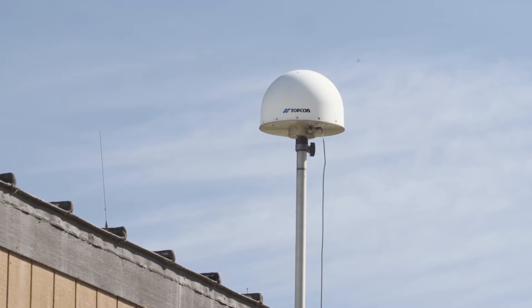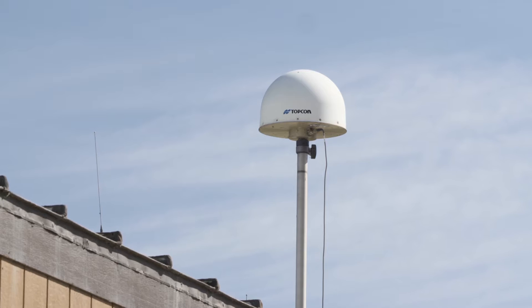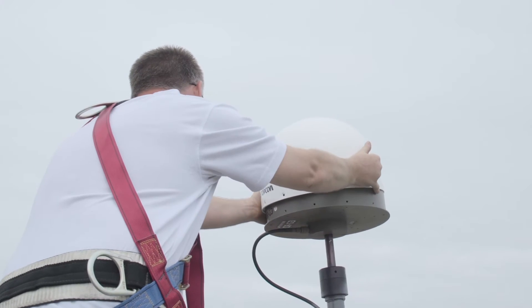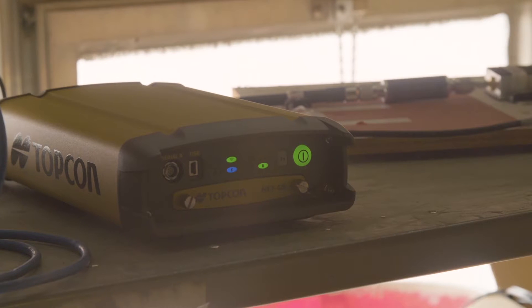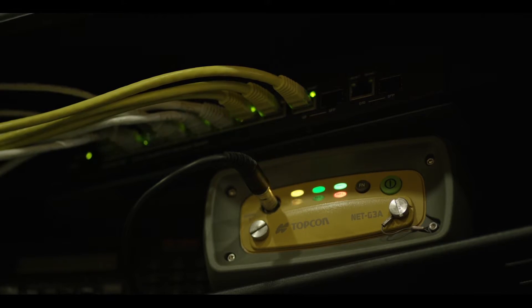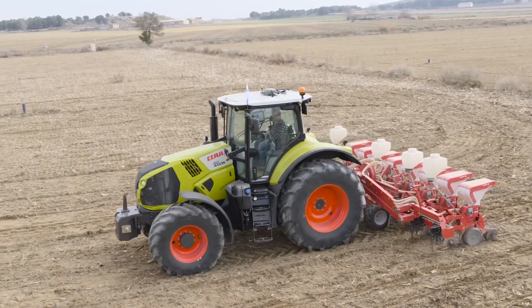TopNet Live is TopCon's real-time GNSS satellite positioning correction service. Utilizing a globally expanding system of state-of-the-art ground-based reference stations, TopNet Live is the fastest growing RTK network worldwide.